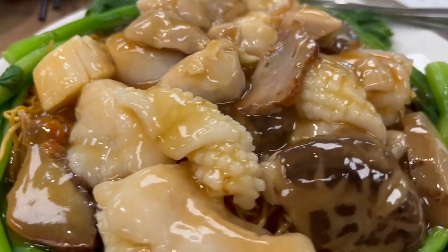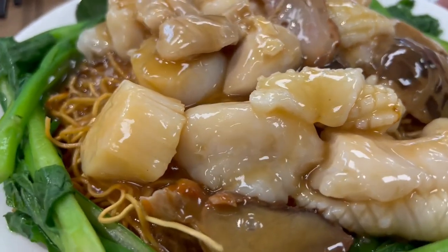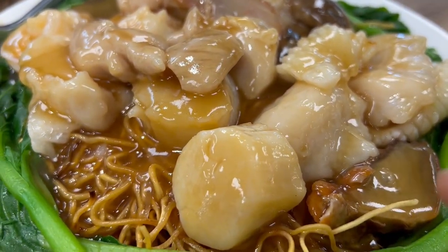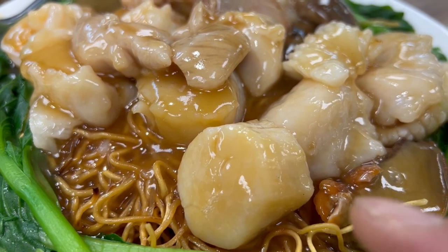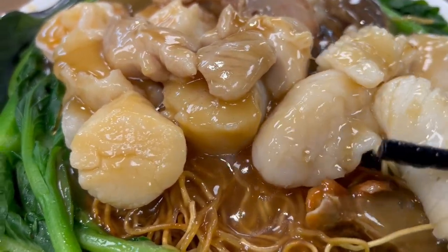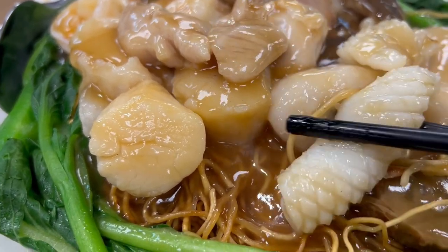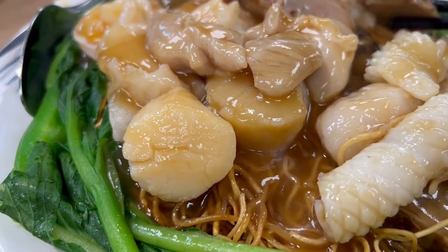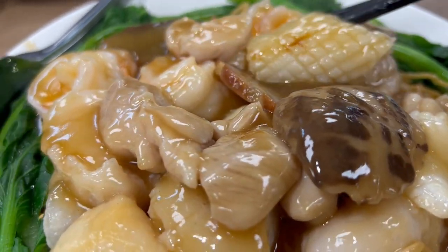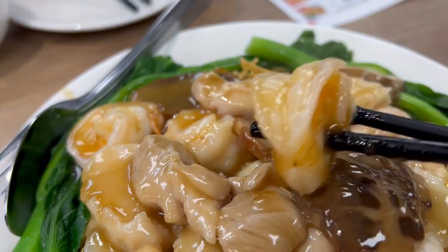Look at this — this is a special chow mein. Everywhere I go I like to try the special chow mein. This looks pretty good. It's got the big juicy scallops here, and big pieces of squid right here. A good sign is when they serve Chinese mushrooms, and you have some juicy, huge prawns. Look at that big giant prawn with lots of steam.